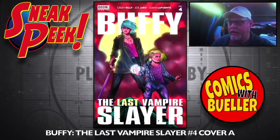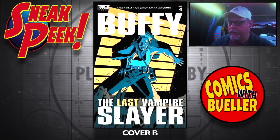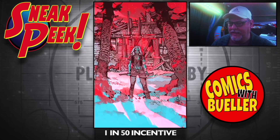Buffy the Last Vampire Slayer number four — Cover A, Boom Studios. Cover B. One-in-10 incentive, a few incentives for this one. The one-in-25 incentive. And the one-in-50 incentive.